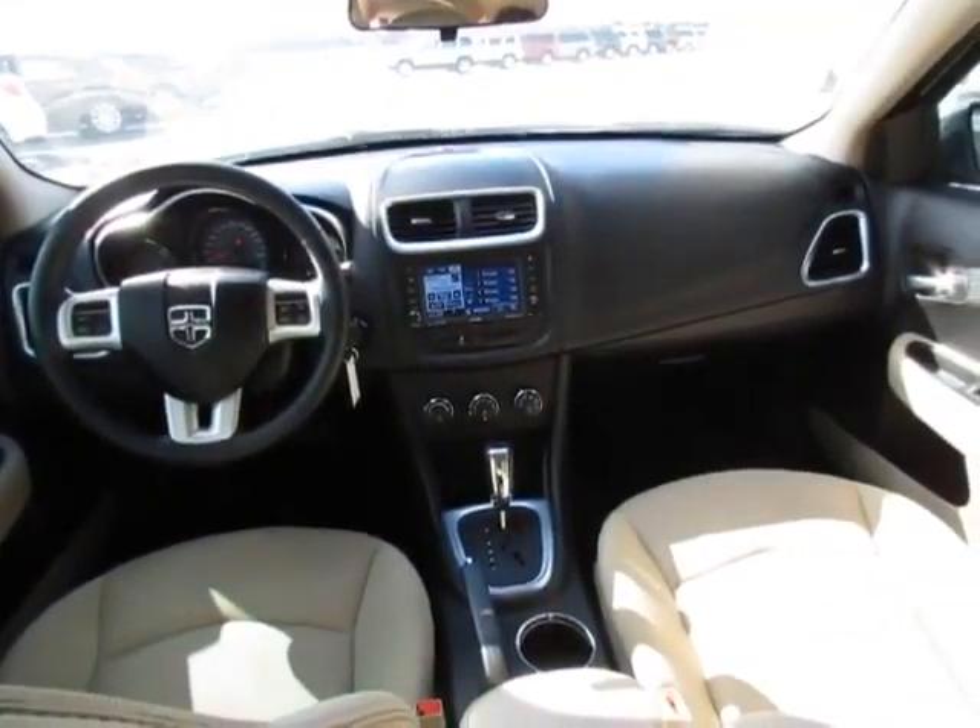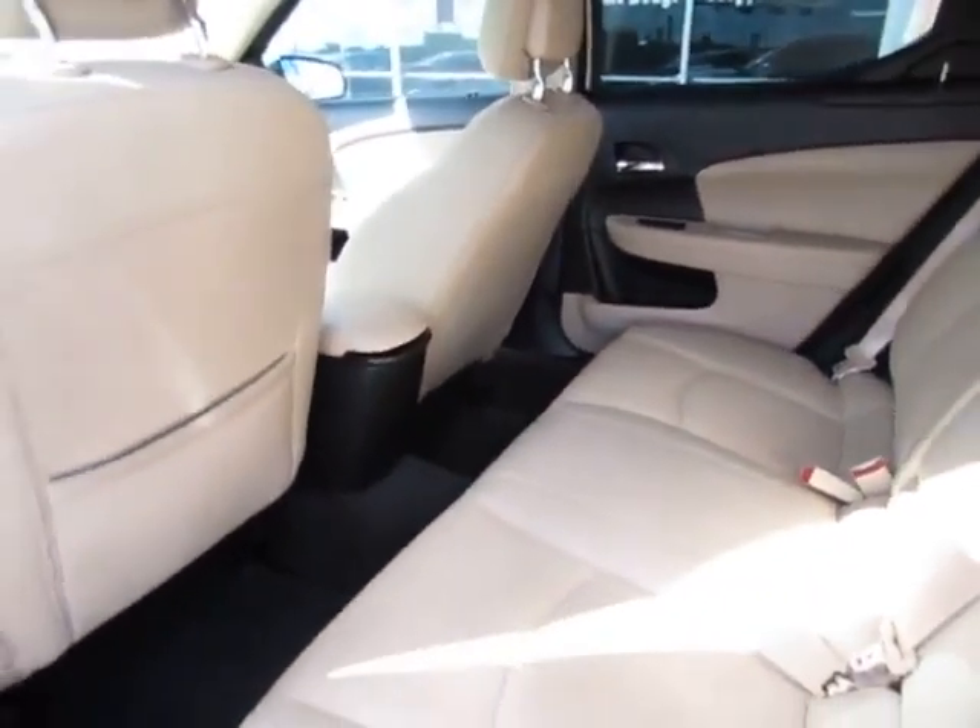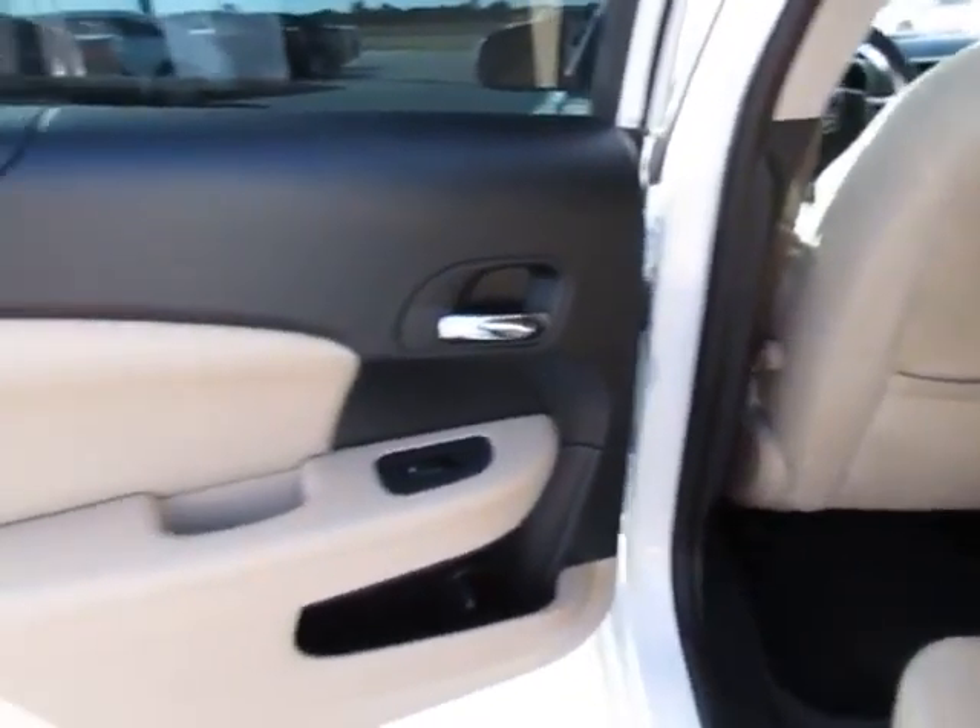Keyless entry, rear defrost, FWD, climate control, AM FM stereo radio, trip computer, power door locks, child safety locks, power windows.